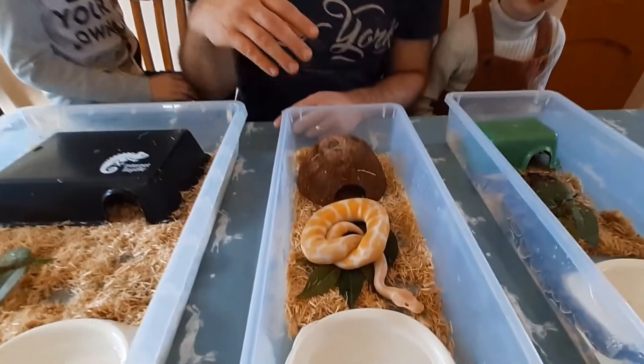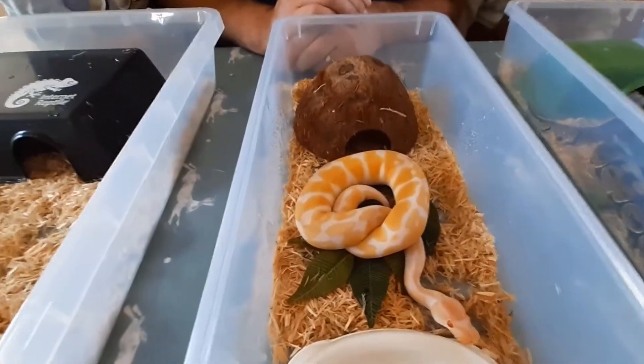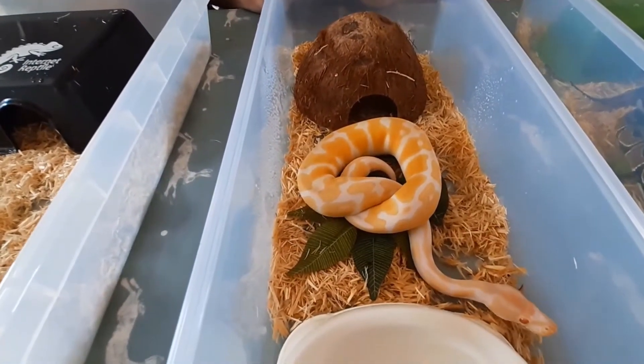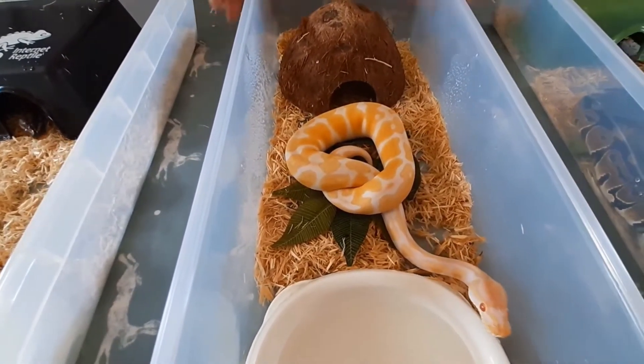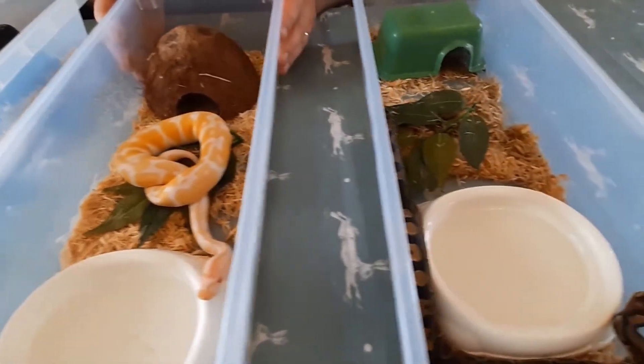We buy snakes because we like the look of them — not generally because we've got a great plan for them, we just like the general look of them. Because that's what they should be — they should be enjoyed. They should be little family members, and we really like to play with them.